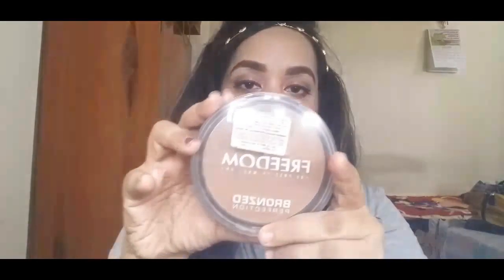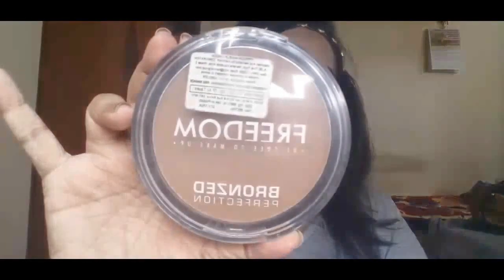The next thing I've been loving is a bronzer from Freedom. I wasn't much into contouring before, but lately I've really gotten into it. I love how contouring makes your face look more chiseled and sleek, so I've been really loving this bronzer.